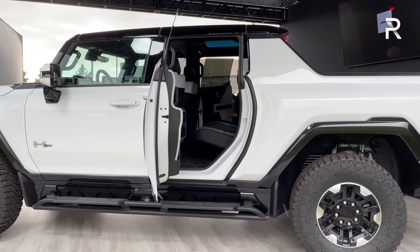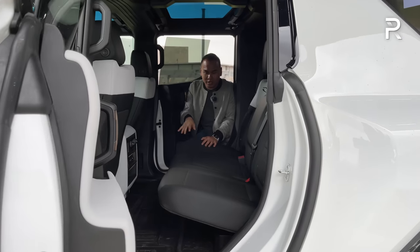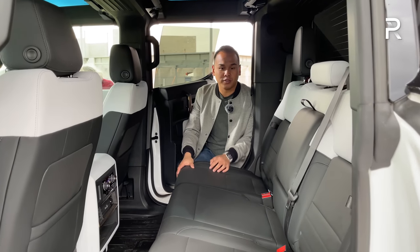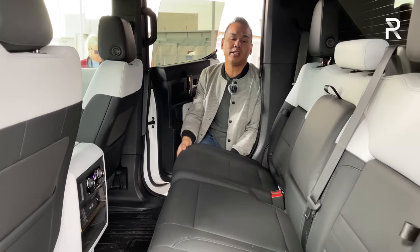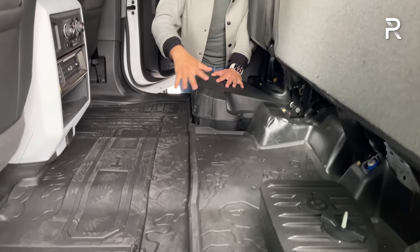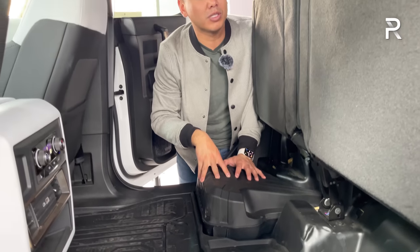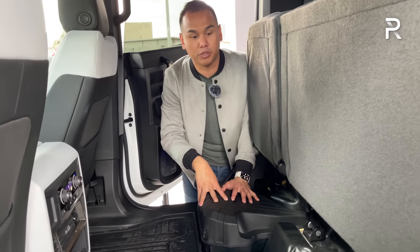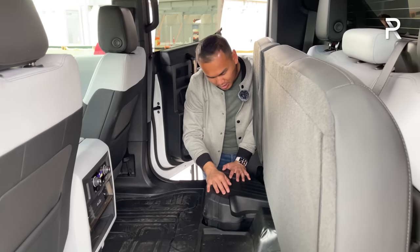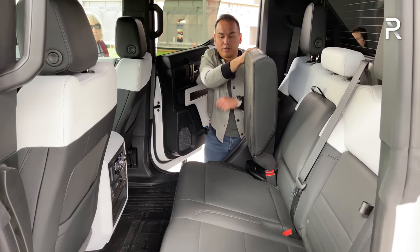GMC will only offer the Hummer EV as a four-door, giving you extra space in the back seat. Under the rear seat, you can flip up the cushions and find a little storage along with the subwoofer for the 14-speaker Bose performance series audio system, which sounds pretty good. In terms of covered lockable storage back here, I don't see any of that, but GM may offer it as an accessory.